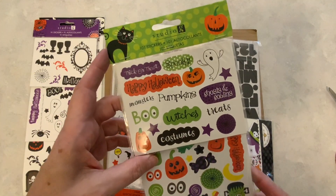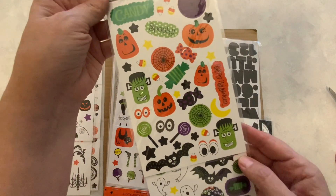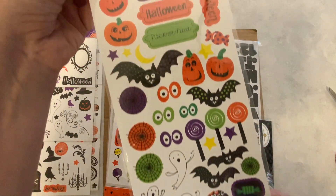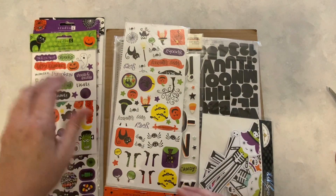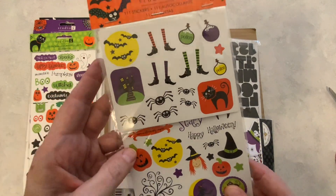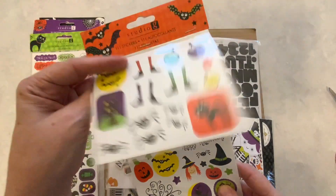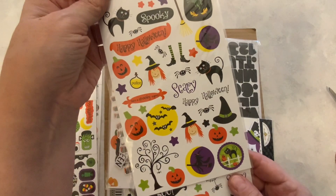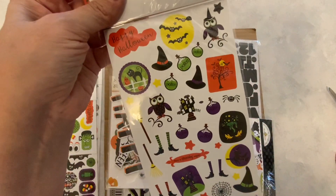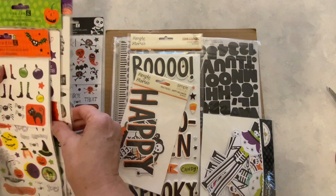And here we have more of the Studio G stickers. Very cute. I am happy with these as well. I like to use these kind of flat stickers on my ATCs — my artist trading coins. And here we have another cute little set of stickers, Studio G, and you get 111 stickers in here. So we have four of these packs.